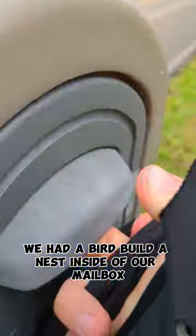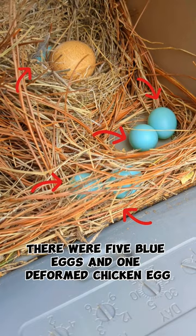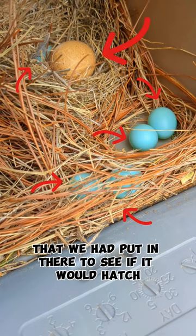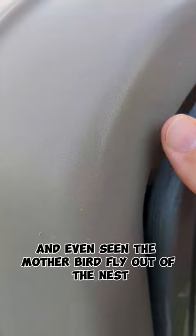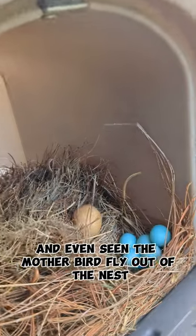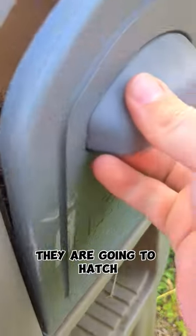As you guys remember, we had a bird build a nest inside of our mailbox. There were 5 blue eggs and 1 deformed chicken egg that we had put in there to see if it would hatch. I've given you guys several updates since and even seen the mother bird fly out of the nest. So we know that she is laying on the eggs — it's just a question of whether or not they are going to hatch.